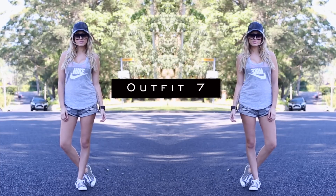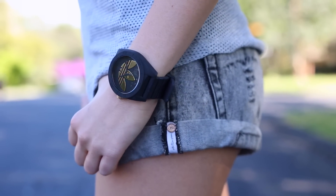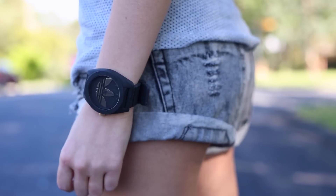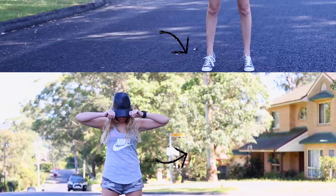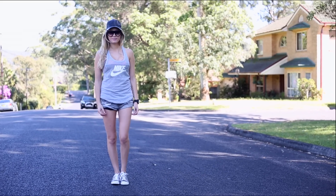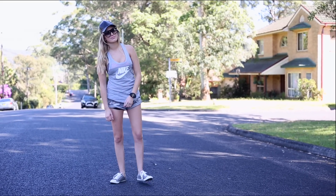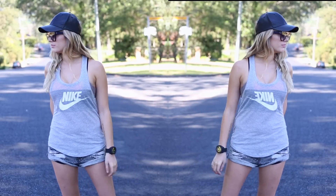My seventh and final look is kind of a t-shirt and jeans take on the sportswear look. I've accessorized with a sporty watch and I'm wearing these rad shorts from One Teaspoon — I love the way they make my butt look. I'm also wearing a Nike tank top, sports bra, and Converse with a pleather hat and these Celine sunnies. I think it's just a really cute everyday sporty look.